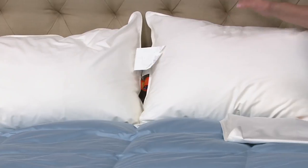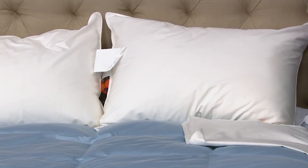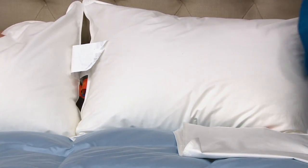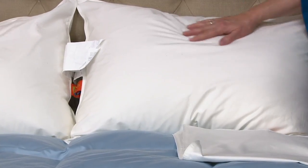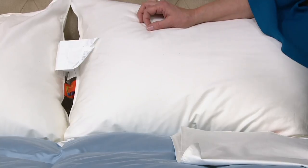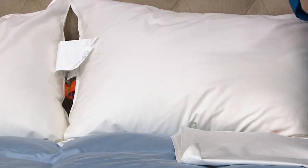This is certified by the Asthma and Allergy Foundation of America. These are 300 thread count cotton — they're beautiful and soft — and they are machine wash and dry. The fabric is specially engineered to help block those allergens from getting into your pillow.